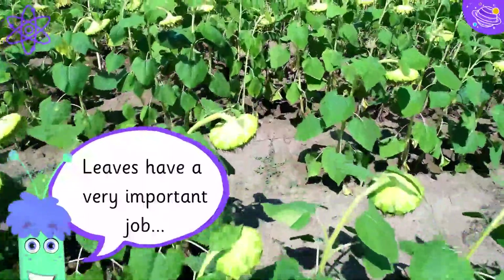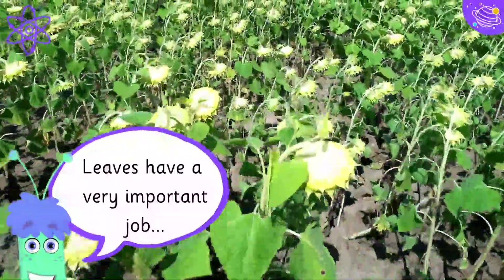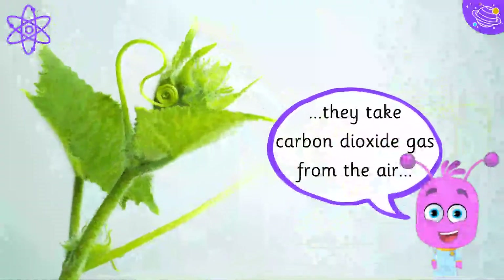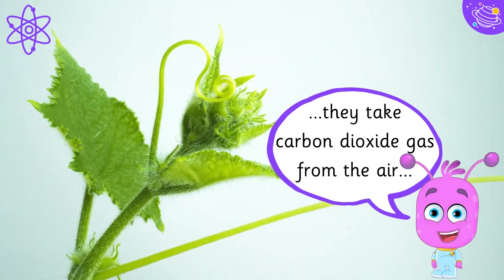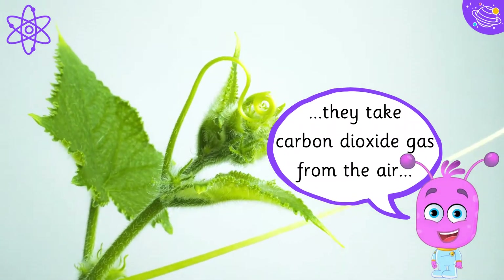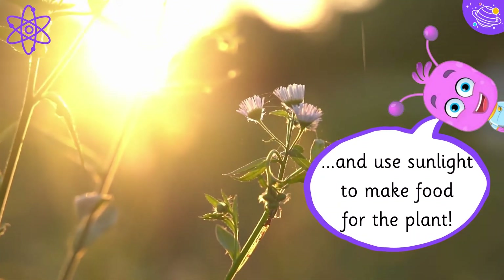Leaves have a very important job. They take carbon dioxide gas from the air, and use sunlight to make food for the plant.